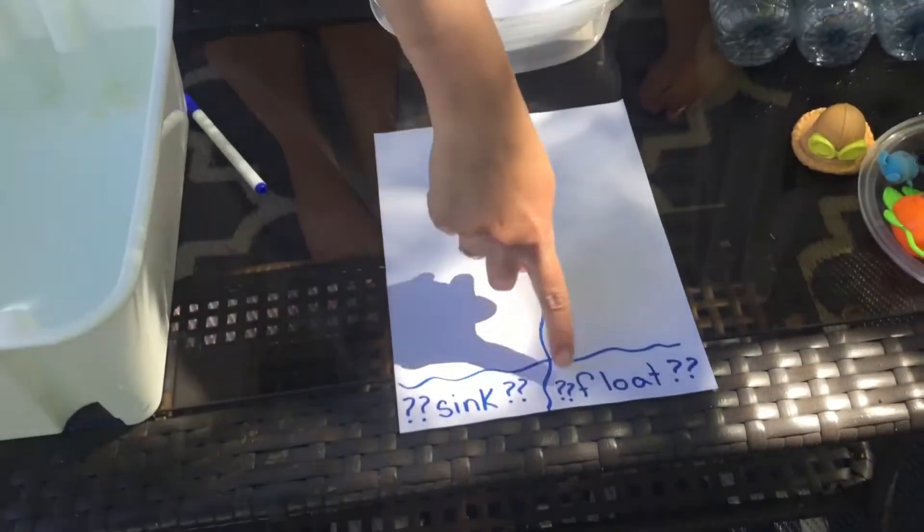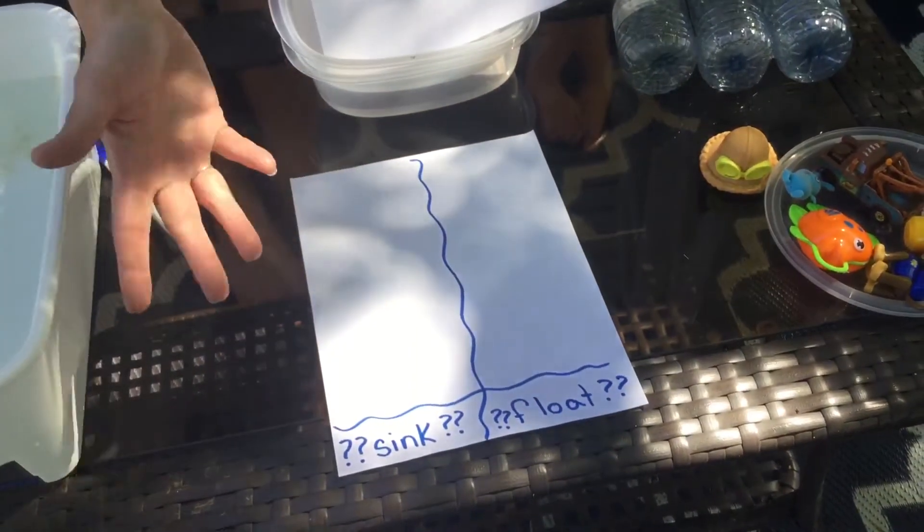But before we test them, we're going to make a prediction. When you make a prediction, it's kind of like you're making your very best guess about the question. So our question today is: will it sink or will it float? So you're going to think with your mind and make a prediction. I have a sheet here that says on the bottom 'sink or float,' and there's question marks by it because we don't know — we're just making our best guess.